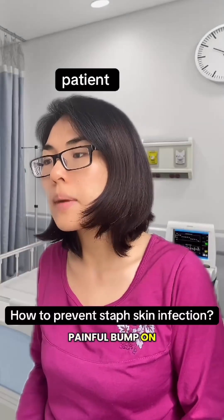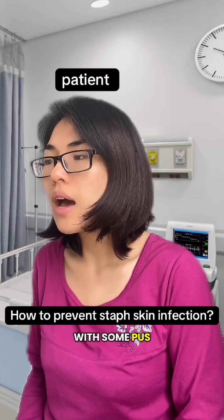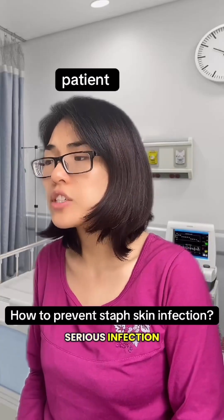I've noticed this painful bump on my leg a few days ago. It's red, swollen with some pus. I'm worried it might be a serious infection.